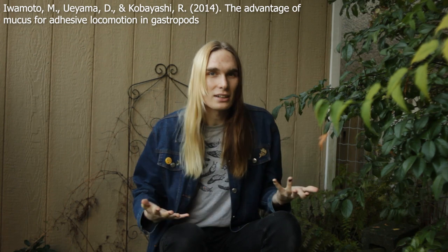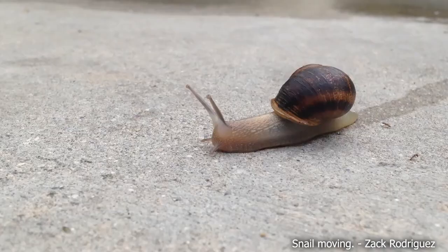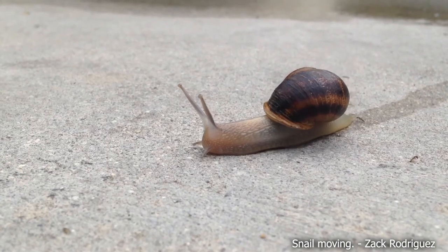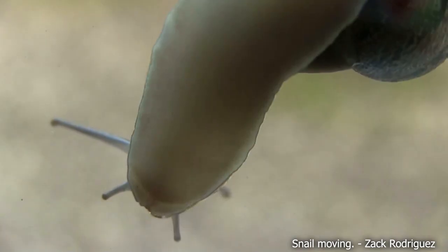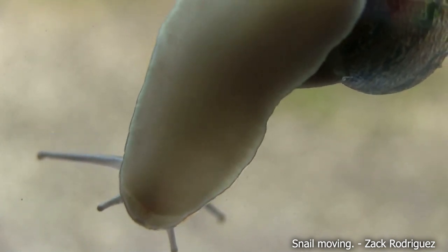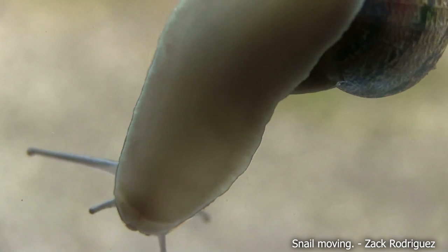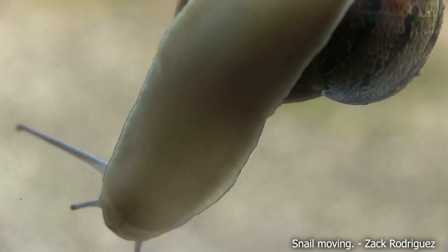Speaking of locomotion, it's also mucus which allows slugs and snails to have one of the most unique forms of movement across all animals. Using various mucus glands on their foot, they excrete a thin layer of slime underneath them. Muscle waves then propagate through the foot, and at different points when different parts of the foot make contact with the slime, cilia on the foot make direct contact with the mucus, and this is what helps propel the animal forward.